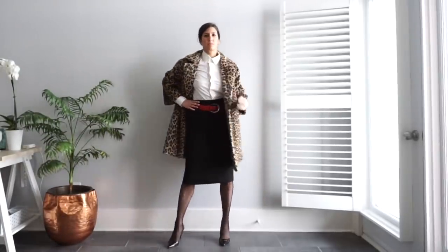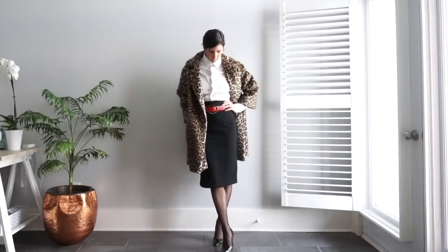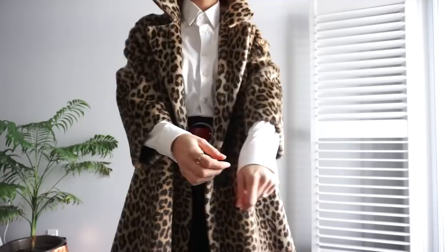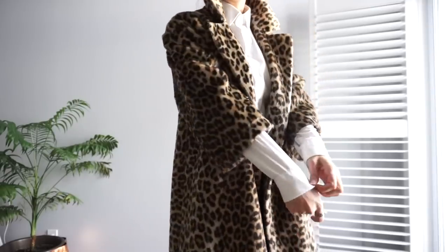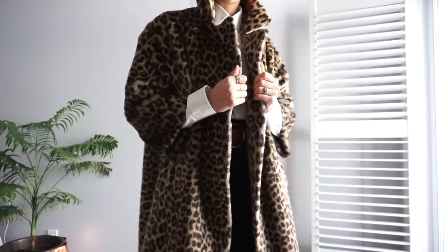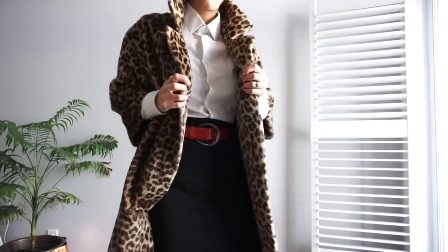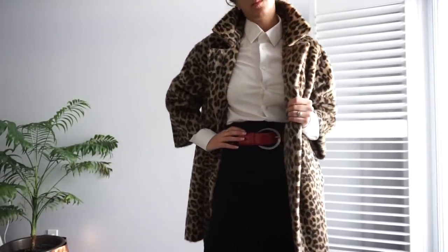It's easy to shy away from wearing a bold statement coat to the office or a professional setting, but I say go for it. The key is making sure everything else in your look is understated, classic, timeless, and has structure and authority to it. I've kept my look fairly neutral with one hit of red in the belt, kept it modest with a sheer black tight, and buttoned up the collar so the leopard doesn't take over the whole look — it still looks polished and professional.